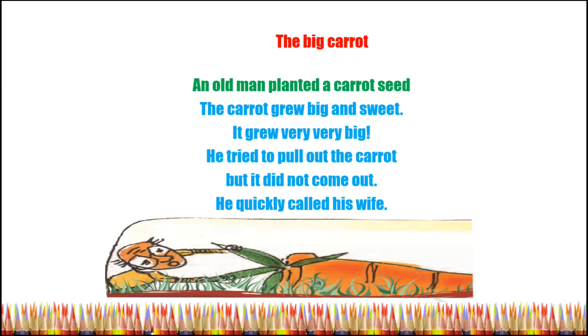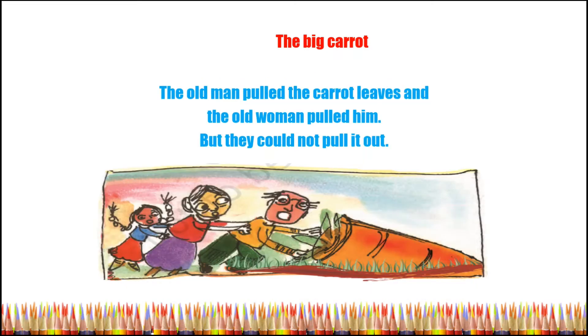He tried to pull out the carrot but it did not come out. He quickly called his wife. The old man pulled the carrot leaves and the old woman pulled him, but they could not pull it out.